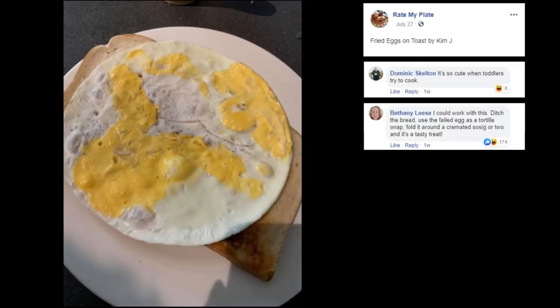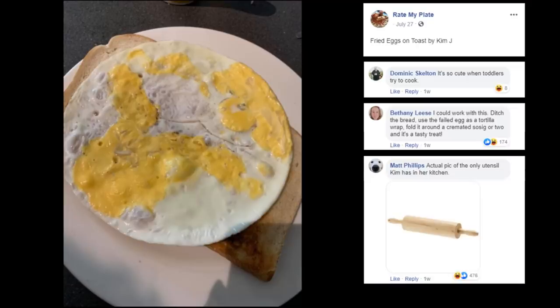Bethany, you childish! Actual pigs are the only utensils Kim has in her kitchen! Fancy — that's how she flattened her egg like that!